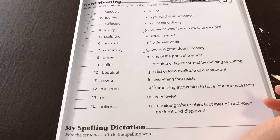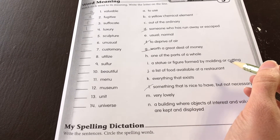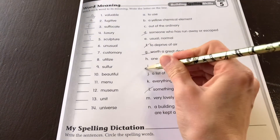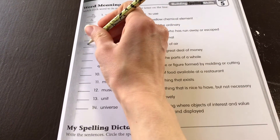5. Sculpture — a statue or figure formed by molding or cutting. I. 6. Unusual — out of the ordinary. C.